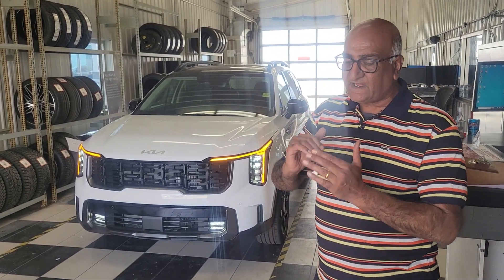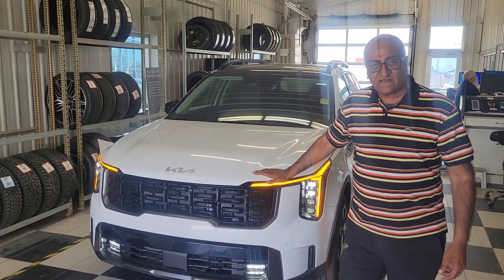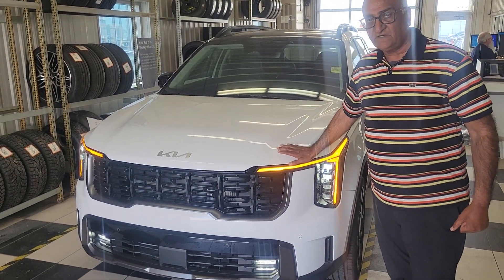2024, completely redesigned and upgraded Sorento. This is the X-Line Limited — it's the top of the line, fully loaded.